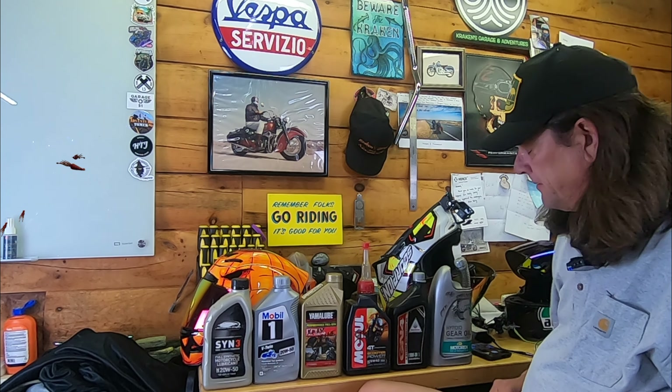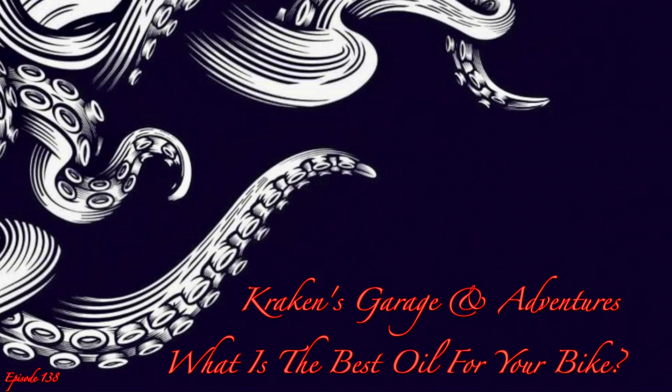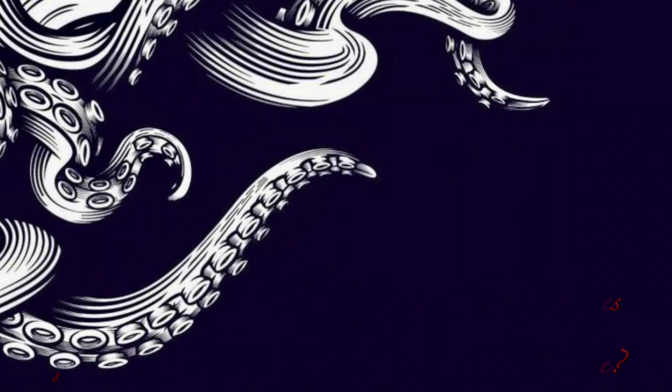What's the best oil for your motorcycle? Let's talk about that. Good Moto Morning. Welcome to another episode of Kraken's Garage. I'm your host Eric, and on this channel we discuss all things on two wheels. Today's topic is going to be on what is the best oil for your bike. Let's get cracking.